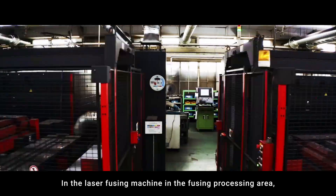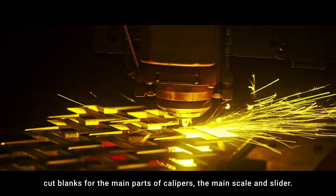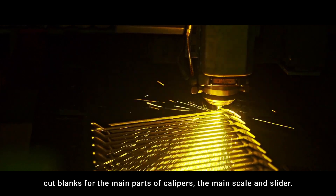In the laser fusing machine area, in the fusing processing area, five fusing machines cut blanks for the main parts of calipers — the main scale and slider.